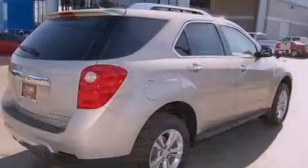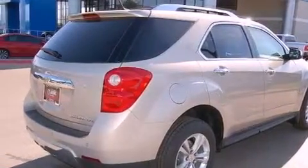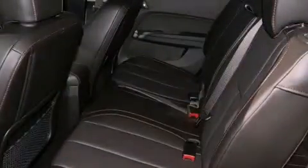Additional features include an engine immobilizer theft deterrent system, an illuminated driver side vanity mirror, an anti-lock braking system, air conditioning with automatic climate control, and leather seats that provide great support and create an overall luxurious feel.